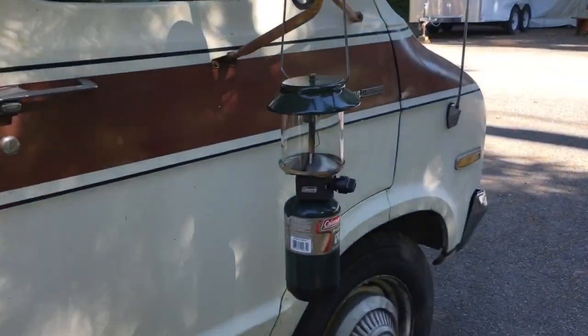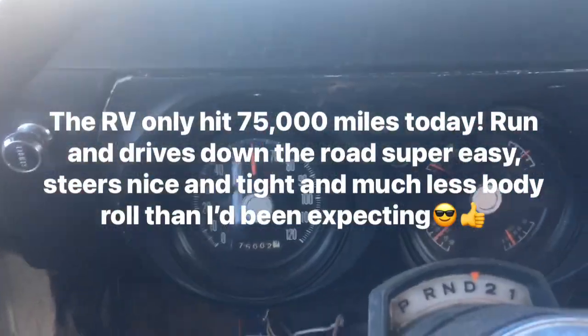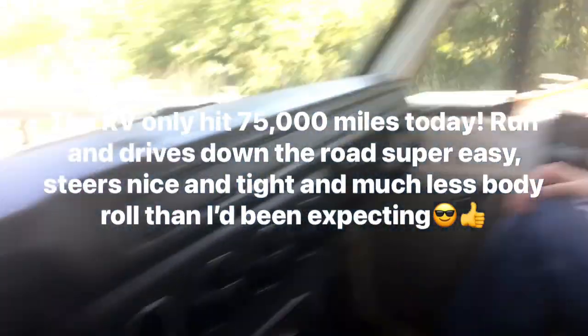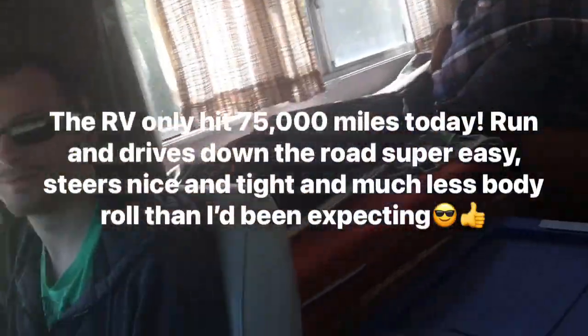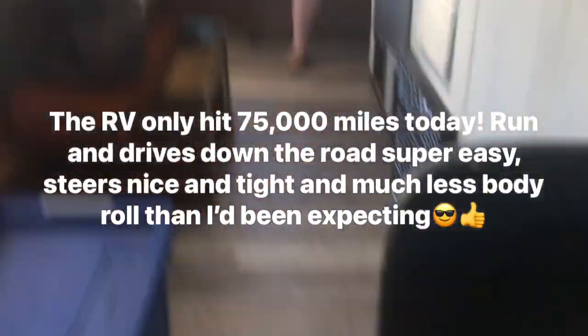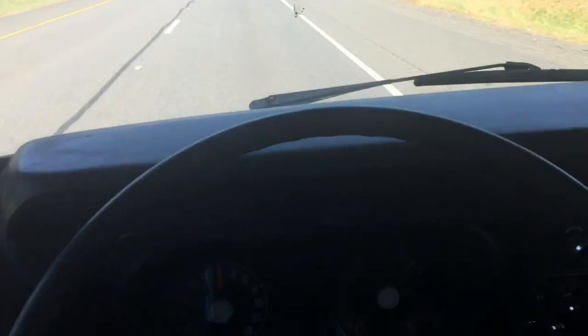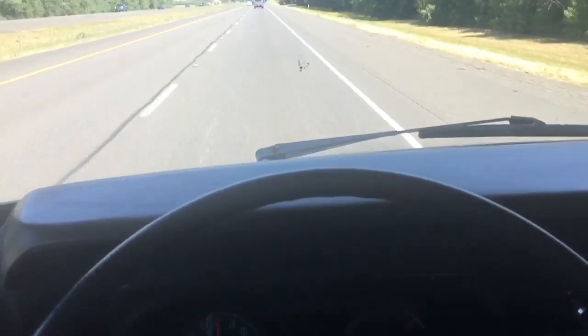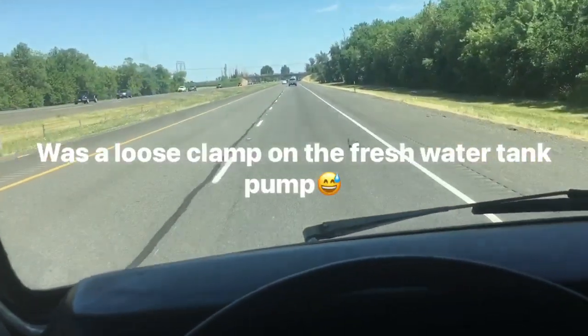Everyone have a good day, and we will talk to you later. We just turned 75,000 on the odometer. Our first trip is successful, guys! I just thought we'd get a quick video clip of us being almost back home and having just about zero trouble. We had a small water leak, but hey, that happens. Successful trip!